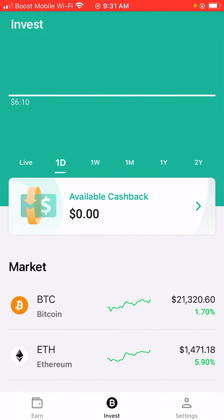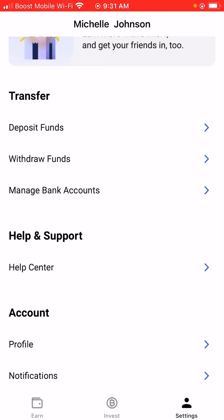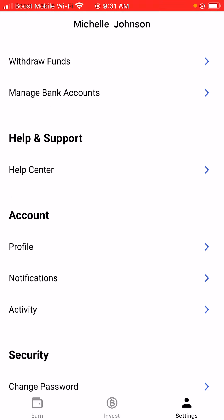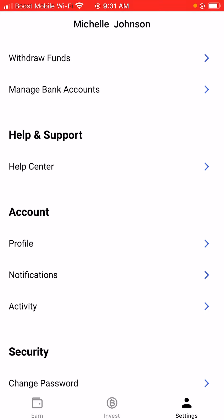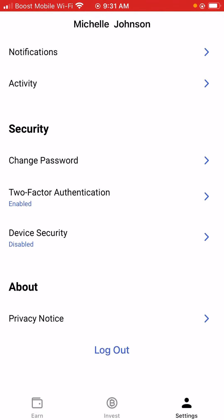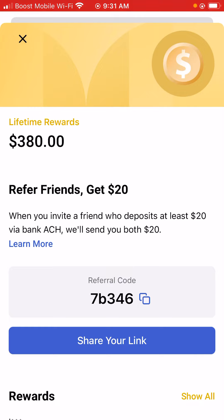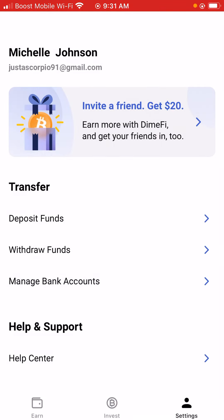For settings, I'll show you: your name, your email, deposit funds, withdrawal funds, manage bank account. If you need help or support, you click the help center. You also have your profile, notifications, activity, security, change password, two-factor authentication, device security, and privacy notices.